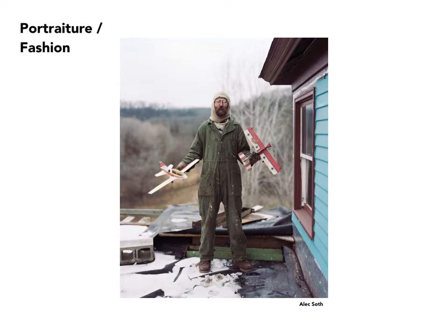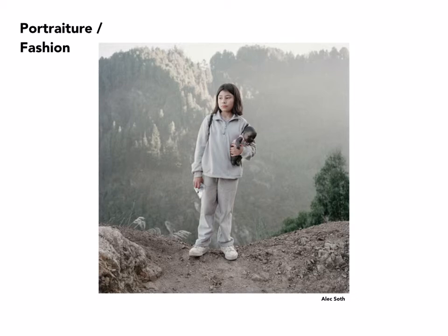Alex Soth is also a photojournalist and editorial photographer who has made it a specialty to photograph people in their environments. Including various ephemera that refer to what these people do and how they live their lives is essential to his work. One series was made of people living along the Mississippi. Another image, I believe taken in Bogota, shows his interest in the environmental portrait taken clearly in the mountains.